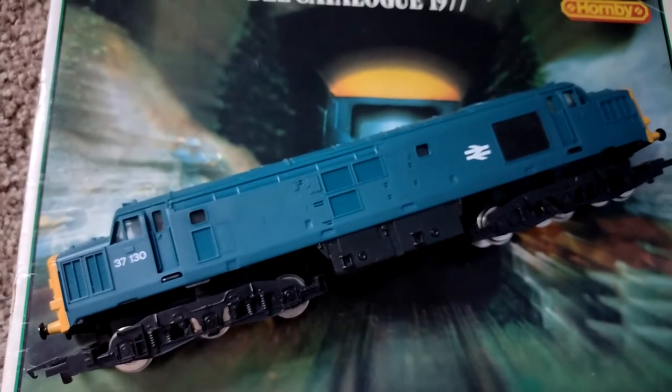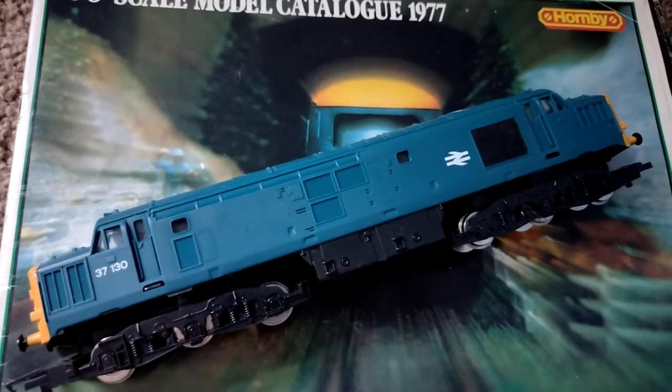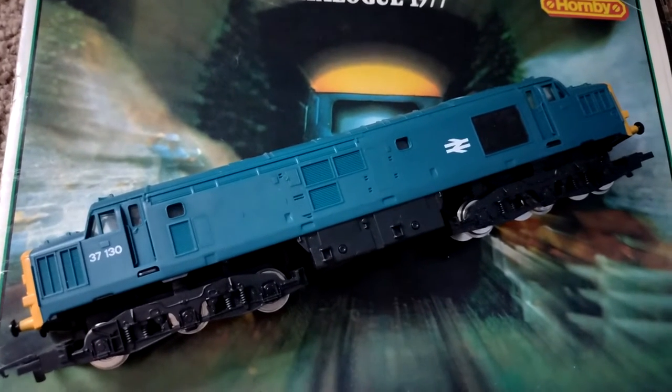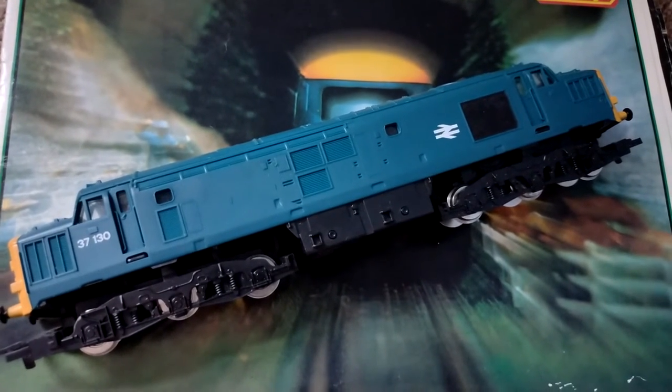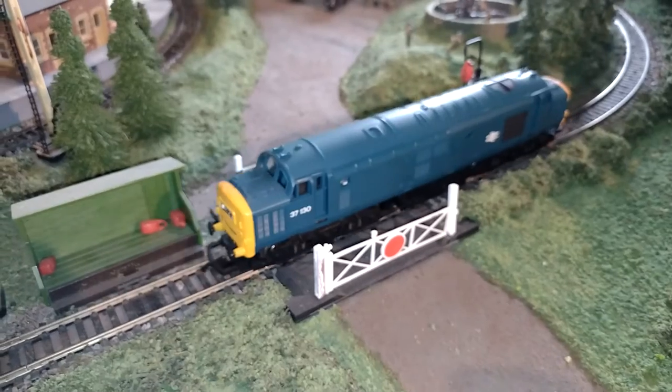Now I can't film it with a full set because I haven't got the Intercity coaches, and I'm not going to buy modern Intercity coaches either. So you're just going to have to go without, I'm afraid. So, how does she run?